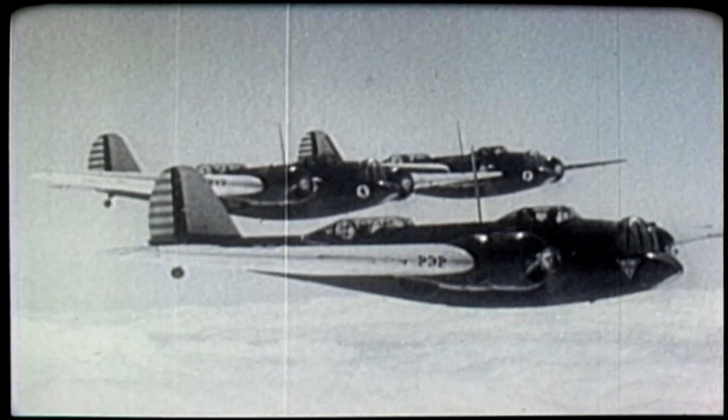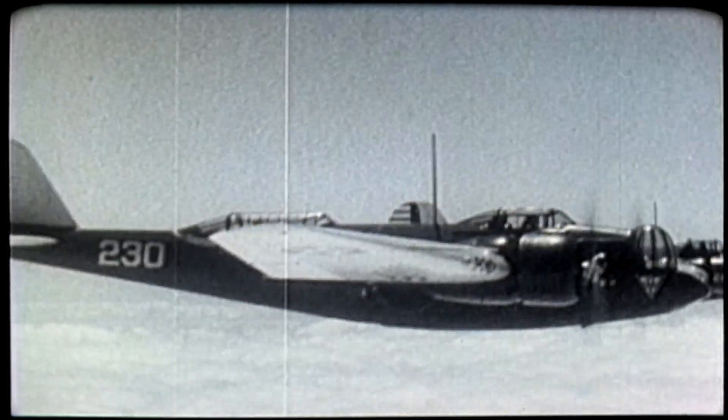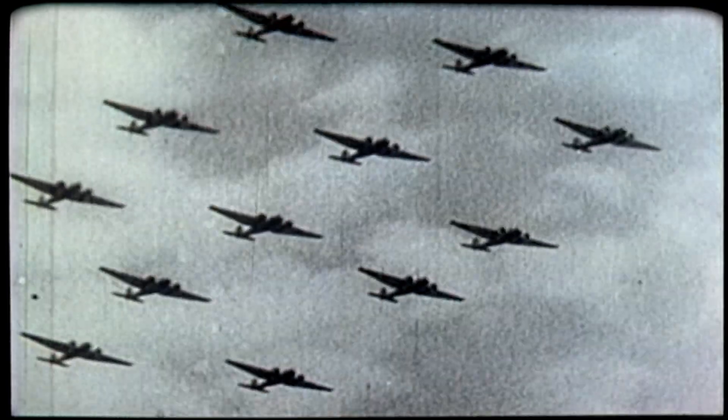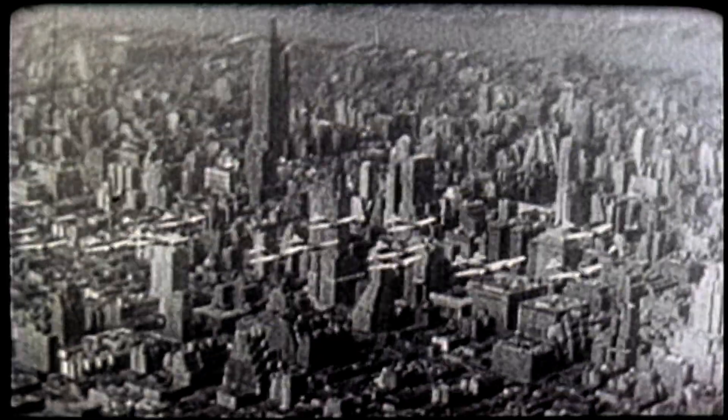March Field B-10s and B-12s were replaced in the late 30s by B-18 Bolo bombers, shown here staging a mock attack on New York City.